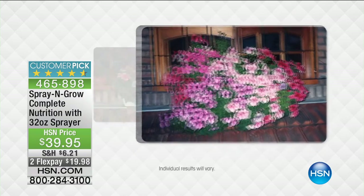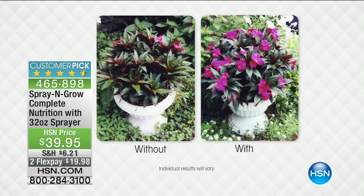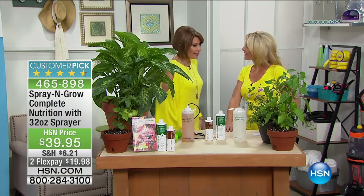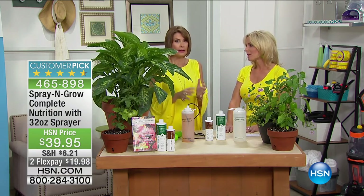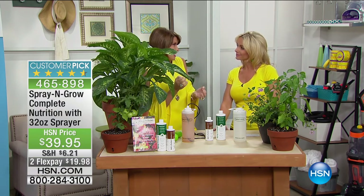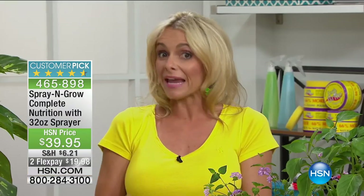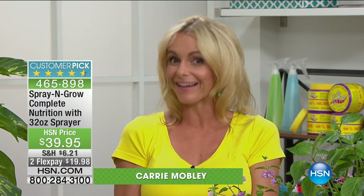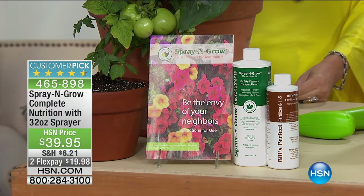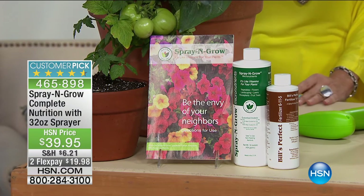Look at the difference Spray & Grow makes — just push a little trigger and that's it. Carrie Mobley explains: it's chemical-free and also acts as a natural pesticide. April showers bring May flowers, and your plants have been starving all winter. Today's complete nutrition kit includes the miraculous Spray & Grow — a unique blend of 17 micronutrients — and Bill's Perfect Fertilizer. Take two teaspoons of Spray & Grow and mix with warm water, which activates the micronutrients.